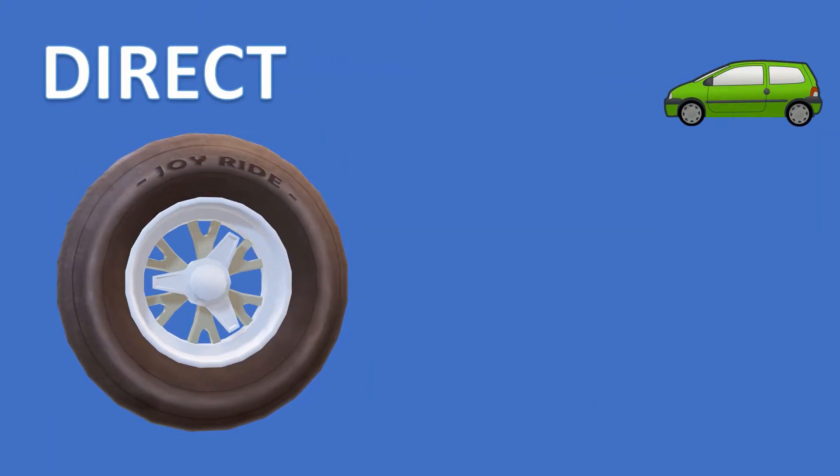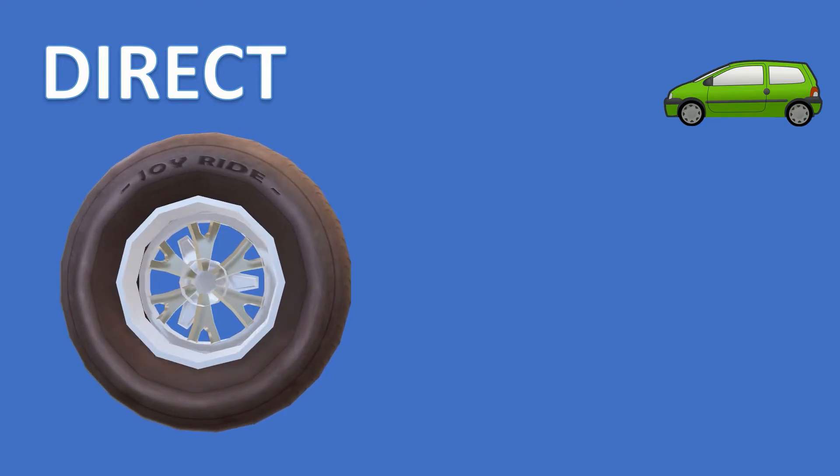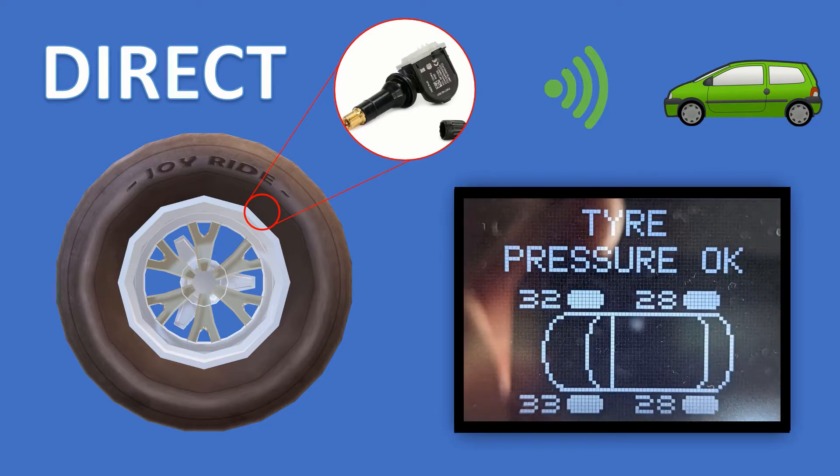Direct TPMS uses sensors fitted inside the tyre, normally on the opposite side of the valve. The sensor can determine tyre pressure and send this wirelessly and periodically to the vehicle, which compares it against the programmed tyre pressures. If any of the tyres are below the programmed thresholds then a warning is shown. You would normally know if you had direct TPMS, as you would have a display similar to my Valsatis, which shows you the individual tyre pressures.